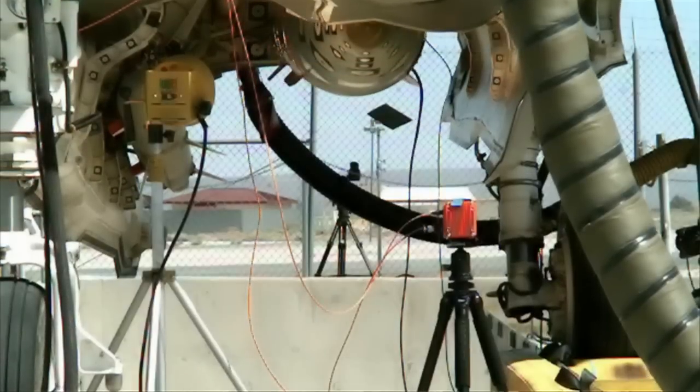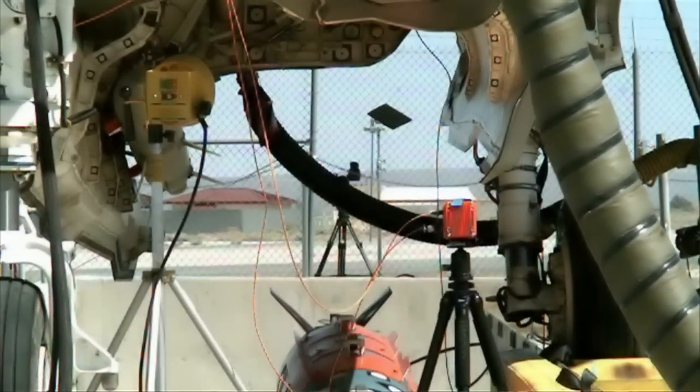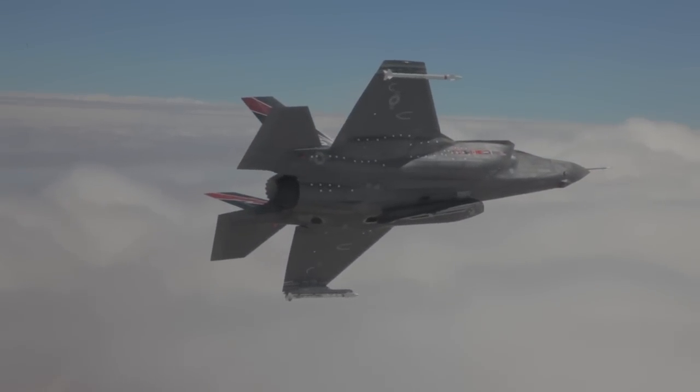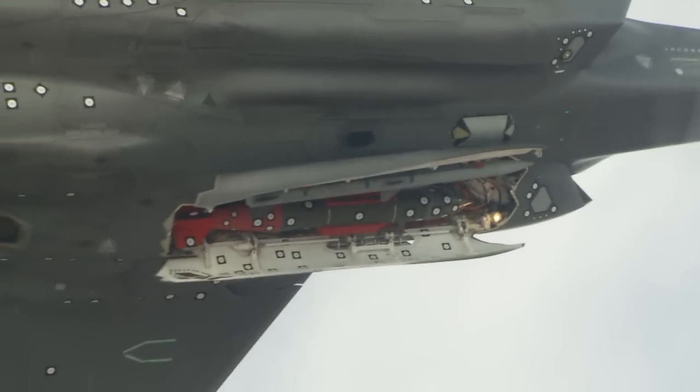This is an exciting time where we get to take and build upon all the work that's been done by the hundreds of people involved to get the airplane to where it is, and now we get to put the weapons on board and test the compatibility, test the effectiveness of these weapons coming out of the internal weapon bays of this stealth, multi-role, fifth-gen platform.